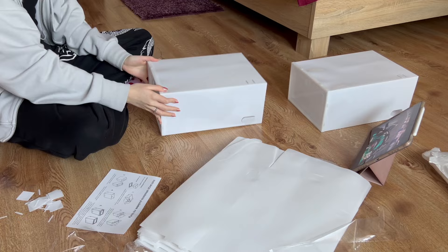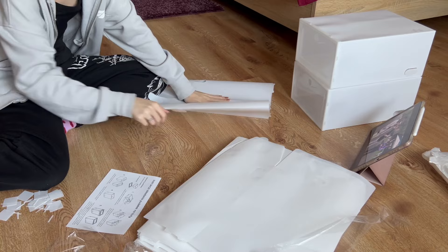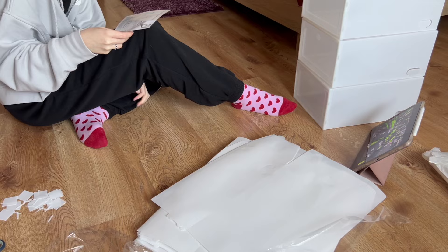I honestly don't remember the last time I changed something in my room — it was probably when I repainted it a few years back. I was living at the dorms during uni, so I only spent some weekends here. After being back for a few months, I started noticing how unorganized some things were and how I could improve that.